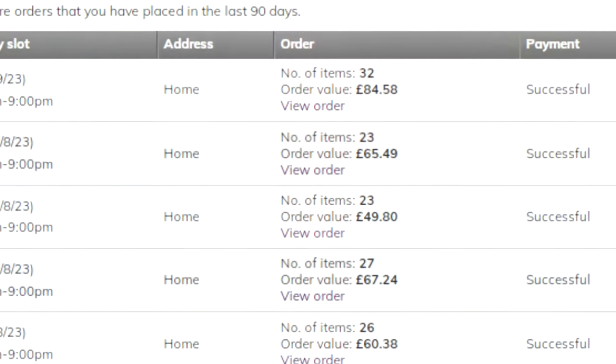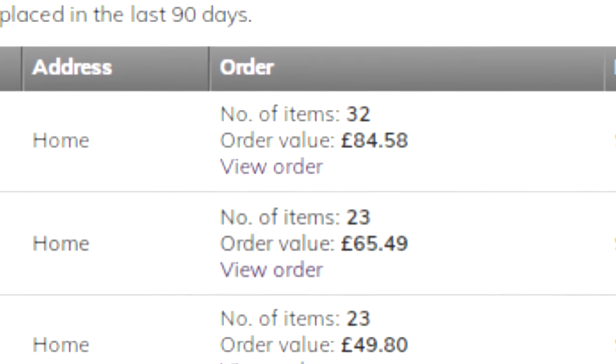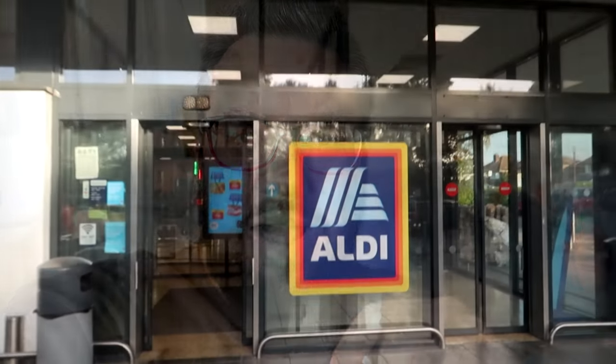Last week, our Ocado shop came to £85, which is a lot more than our usual £40 to £60 spend. So this week, we've dramatically reduced the amount that we spent on our weekly food shop. Instead of Ocado, we've gone to Aldi.